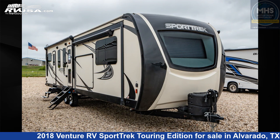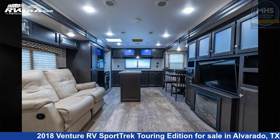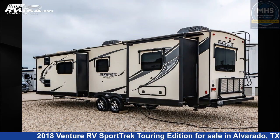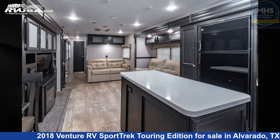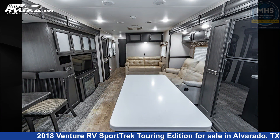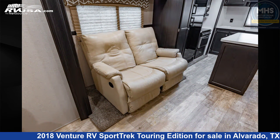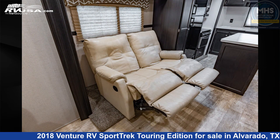This 2018 Venture RV Sport Trek Touring Edition STT333VFK is a travel trailer RV. It is located in Alvarado, Texas 76009 and is offered for sale by Motorhome Specialist. Click the link in the video description to visit RVUSA.com and see more photos as well as the current price. This used Venture RV is 36 feet 0 inches in length.